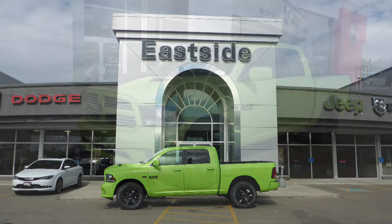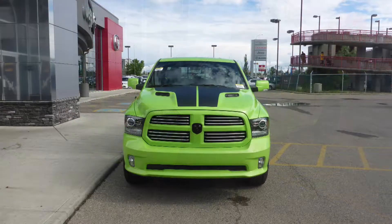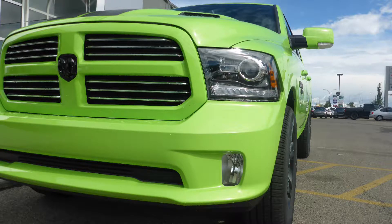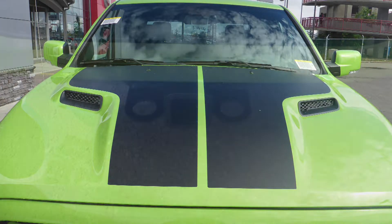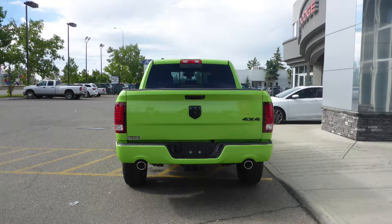Hi Hector, this 2017 Ram 1500 Sport Crew Cab comes equipped with a 5.7L engine and automatic transmission, halogen headlamps, fog lamps, power heated folding side mirrors, 20 inch aluminum wheels, a sports performance hood, a trailer hitch receiver, and a sub-line metallic exterior.